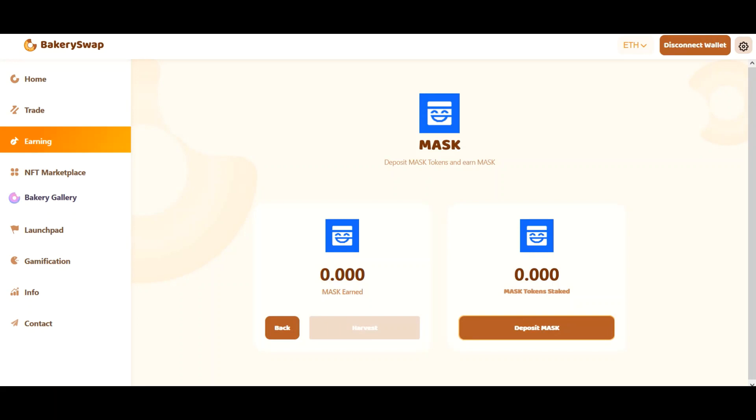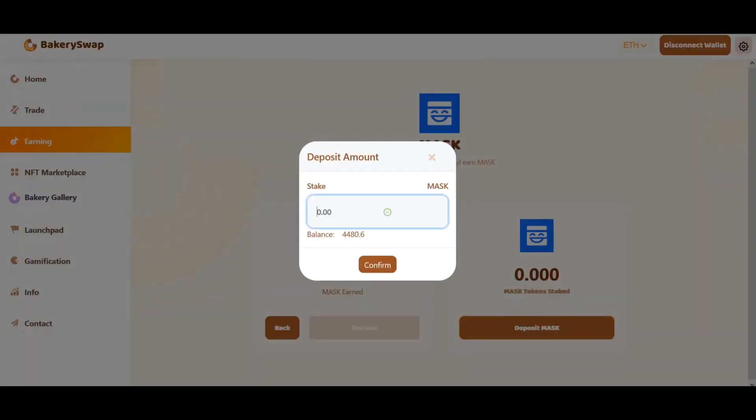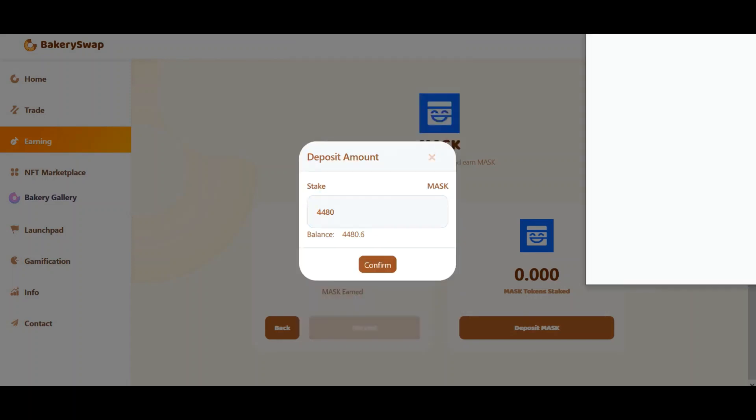I'm going to keep the video short. Let's have a quick look at what we need to do to start earning passive income. I'm going to stake 4,480 Mask tokens. This will allow me to make around $240 a day passively. What we do next is click on the stake button and confirm the transaction in our wallet.